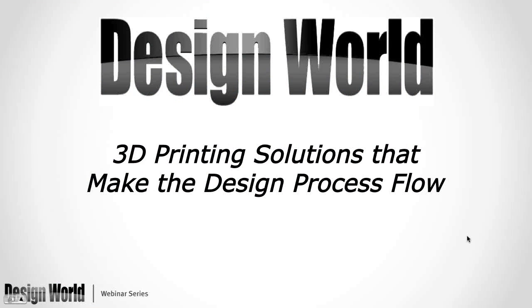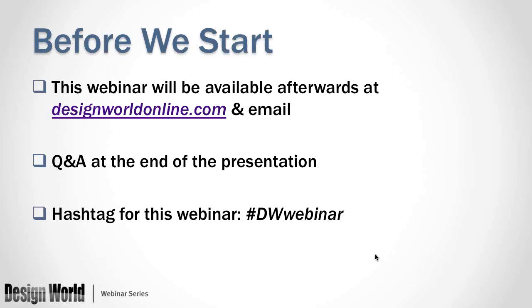Just a couple of housekeeping details before we get started. If you wish to tweet about this webinar at any time, go ahead and use the hashtag DWWebinar.